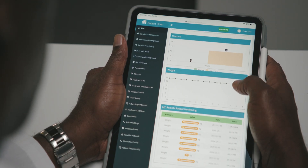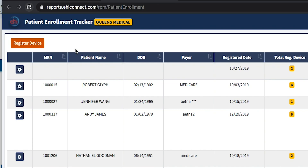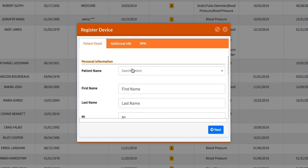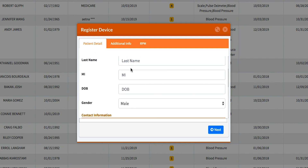Implementing remote patient monitoring has never been easier. All a practice needs to do is register their eligible patient and device onto Enable Healthcare's health app. If a patient doesn't have a smartphone, don't worry — we have a mobile hotspot.